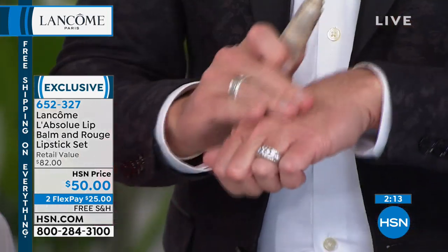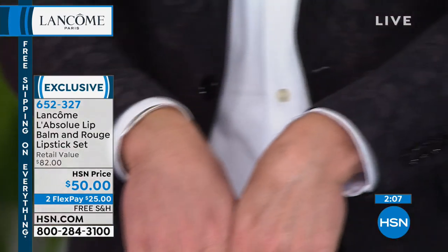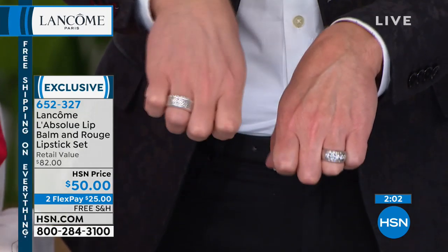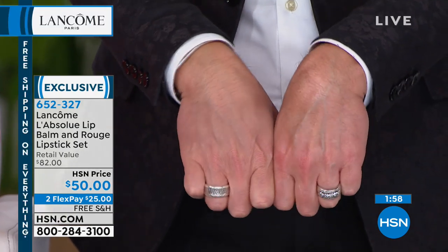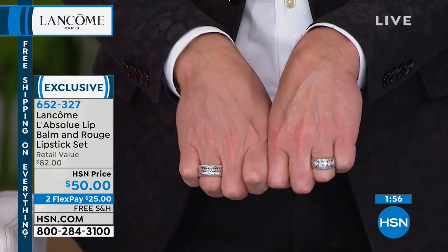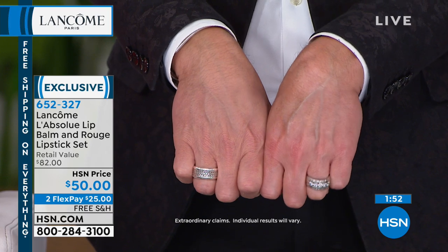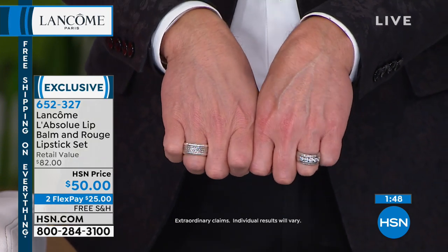I have to show you this — I put this on my hands. This is not a hand moisturizer. I have the driest skin; I work with my hands all the time using alcohol, pouring concrete, doing electrical work. Look at the difference — my skin was dry, crusty, and wrinkly. I put this on my hands because I wanted to show you how much moisture is in this lip conditioning treatment.